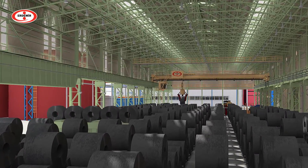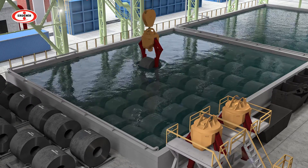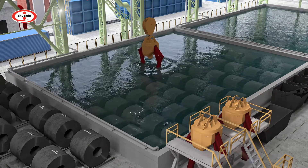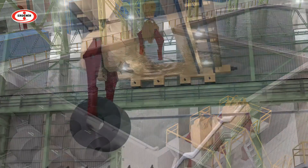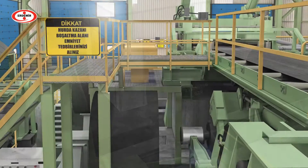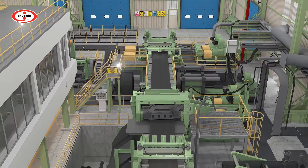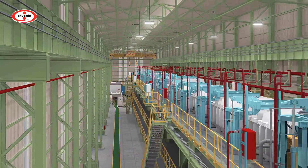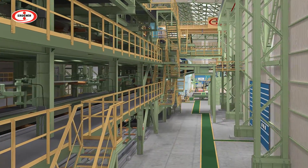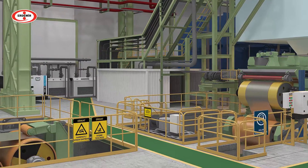The Continuous Pickling and Tandem Line is among Erdemir's priority production lines. The hot rolled coils stored in the entry stock area are loaded to the Continuous Pickling and Tandem Line for cold rolling. According to the ordered specifications, by improving surface and shape quality, the hot rolled coils are subjected to pickling, side trimming and cold rolling processes respectively.